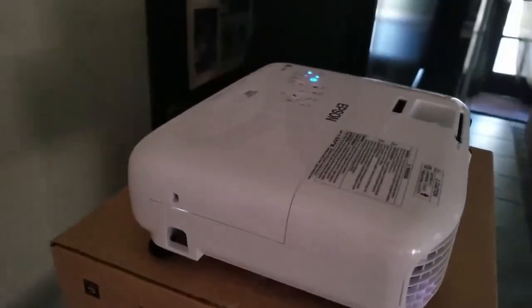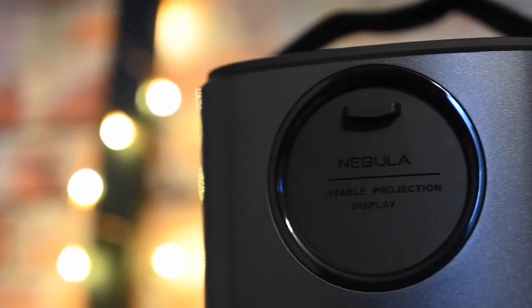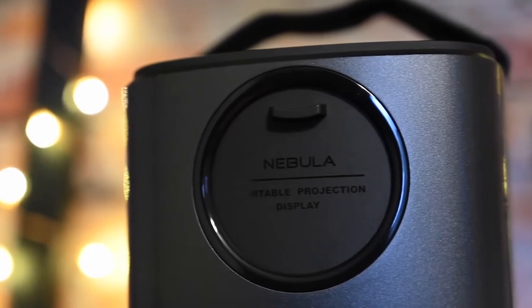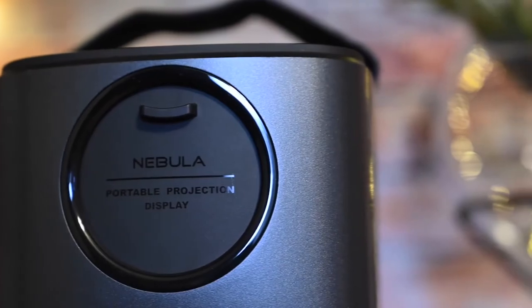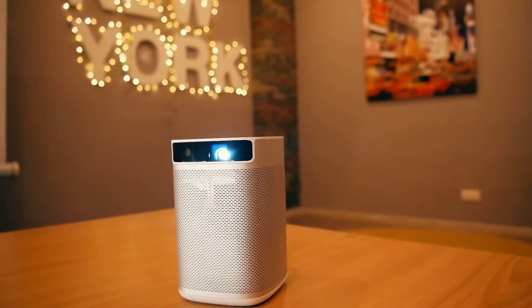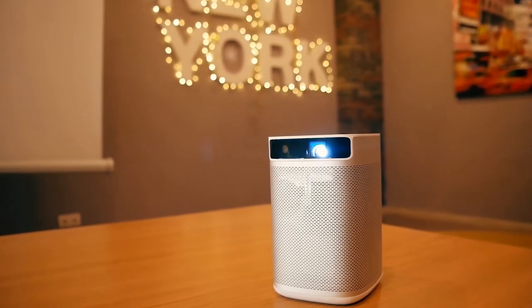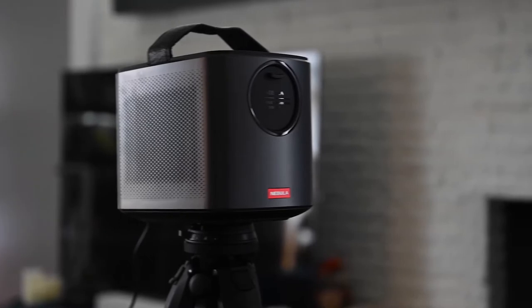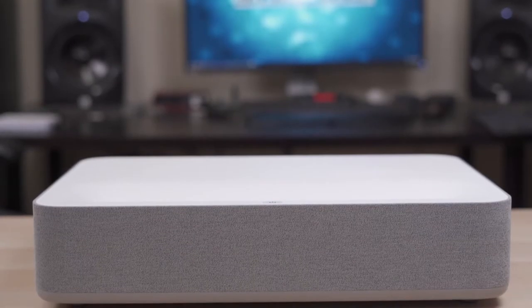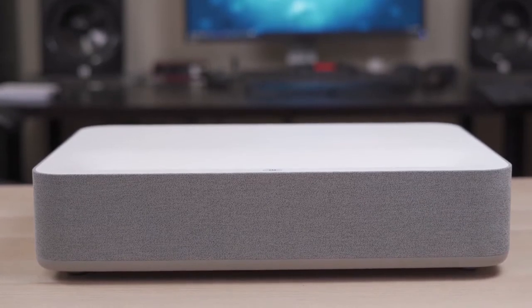Everyone is spending more time watching movies at home than ever before. Going to a theater is cool and all, but nothing beats being able to watch your favorite movies anytime you want and having the ability to pause the action and grab more snacks. But theater screens are way better than our home TVs. If you want to up your movie watching game, check out these five home projectors that can transform your house into your very own private theater.